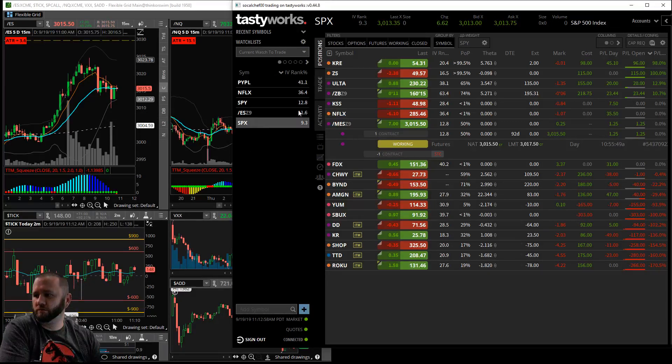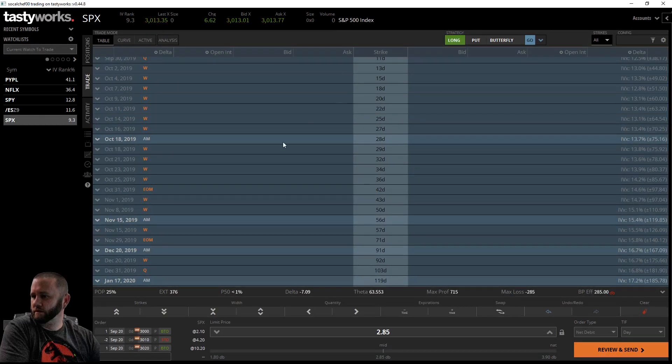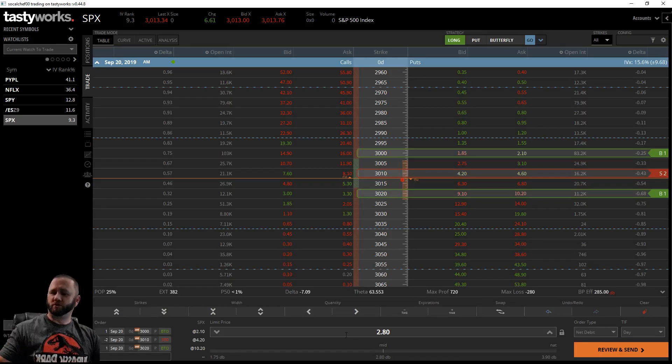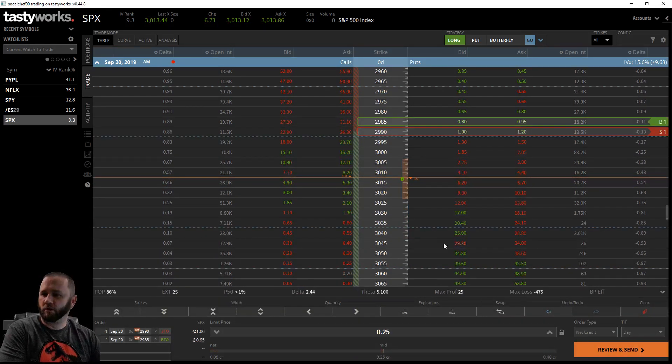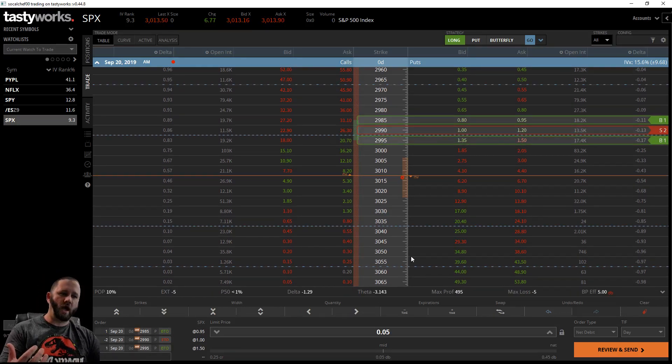I'll start with the regular butterfly, which is the one most of you are going to be familiar with. A regular butterfly is really a credit spread and a debit spread on one side. You're putting a credit spread on, then selling the same strike and putting a debit spread on - and now you have a debit regular butterfly.